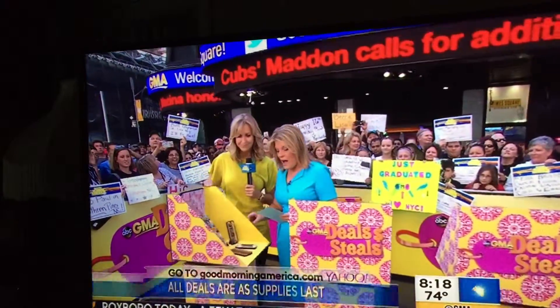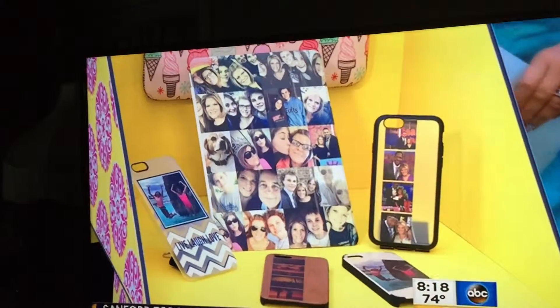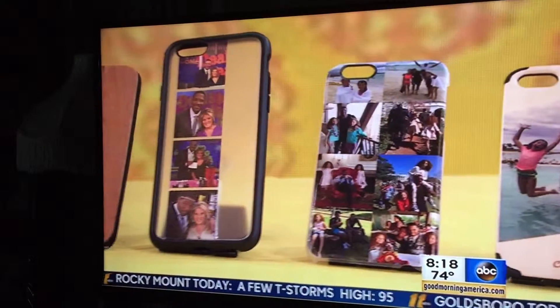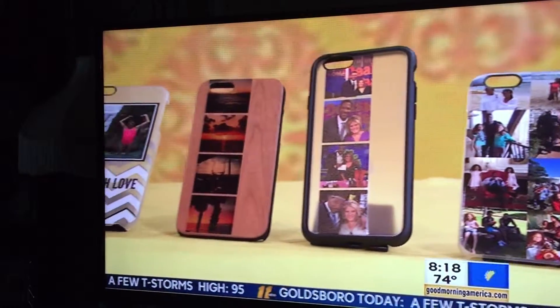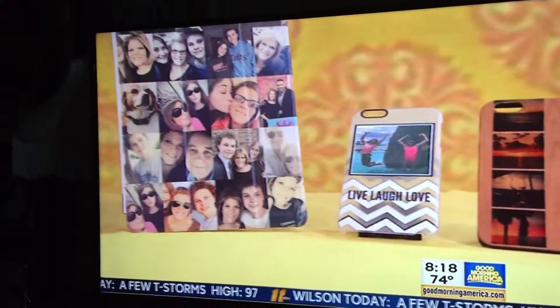First up from this great company, Casetify. I love this — it's all custom cases for your phone. Also, you can make fun iPad cases. I made one for Rob and I took her pictures off Instagram. They are so fun. You can take them from Instagram, Facebook, or your own computer. There are lots of options to choose from.